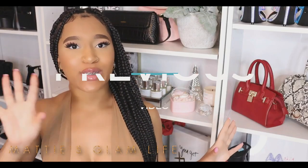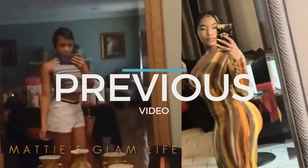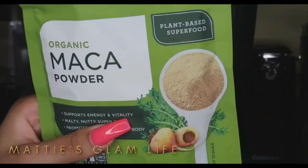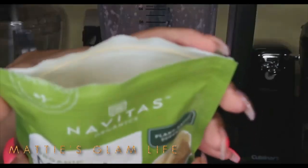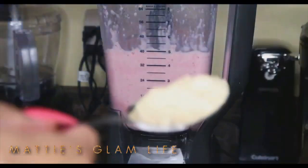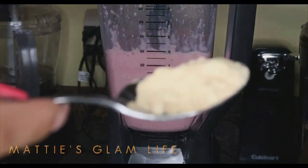Hey glam fam, make sure that you check out my previous video in order to see my before and after results of maca root, and to learn more about what maca root does for the body. This is an amazing product that you absolutely want to have in order to improve your curves — make sure you check it out down below.